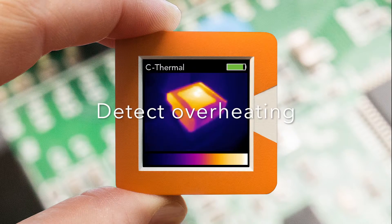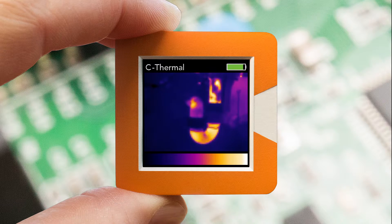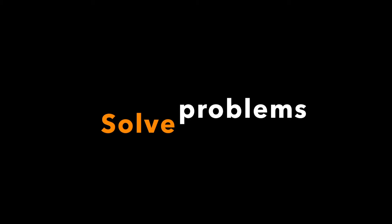Detect overheating. Find blockages and leaks. Find defects and solve problems.